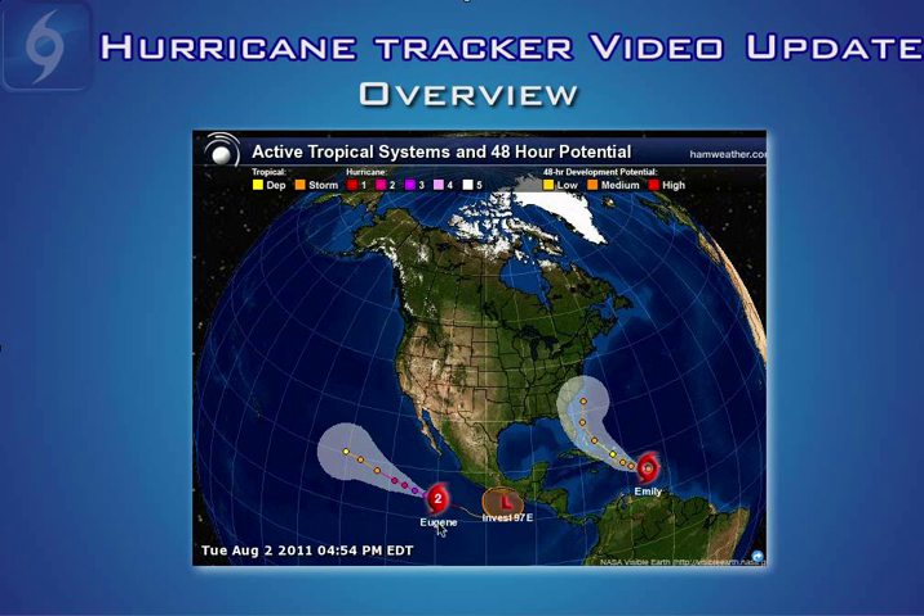Right now Eugene is a category 2 storm here in the open East Pacific and Eugene will be moving off to the west-northwest into open waters and will not be a threat for anyone. And quickly, there is a new low that has spun up south of Mexico, and based on the first models for that system it does appear that will also move west away from the Mexican coast.